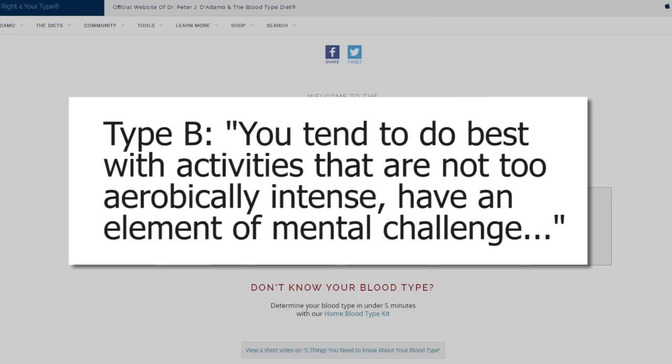And he doesn't stop there — apparently your blood type has to do with exercise now. Quote: 'You tend to do best with activities that are not too aerobically intense and have an element of mental challenge.' I feel like I'm reading a horoscope. That's it for that blood type; let's get to type AB.